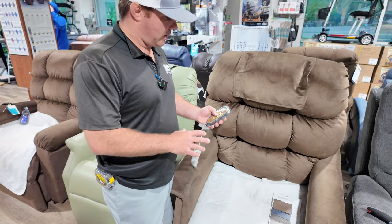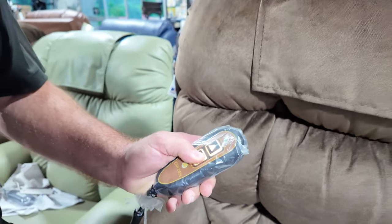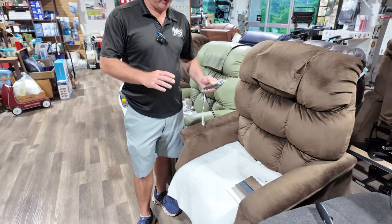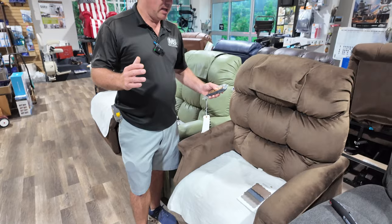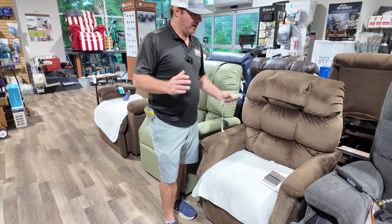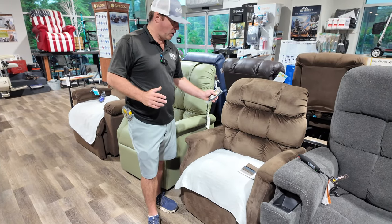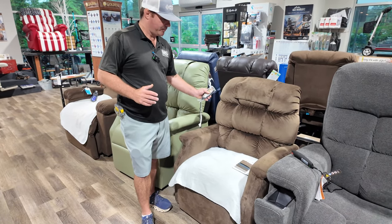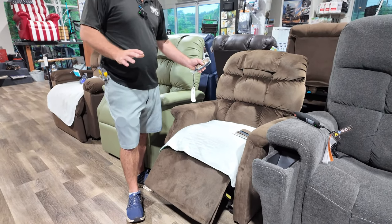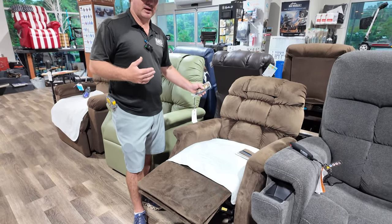Let me show you what I mean when it comes to one-motor versus independent control systems. One motor operates the chair fully — it brings you to an up position, down to a sit position, down to a TV-watching position, or into a sleep lounge, and everything rotates together. This might be all you need. The least problems happen with one-motor systems because there's only one motor, but all of these chairs have been very dependable.